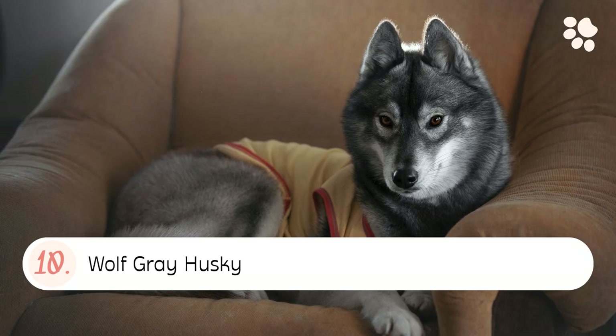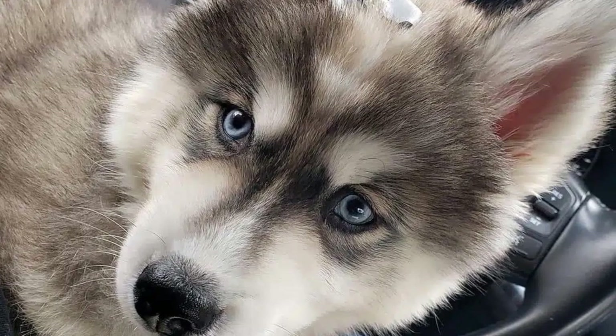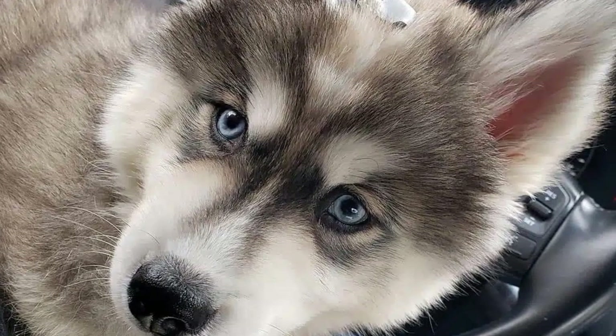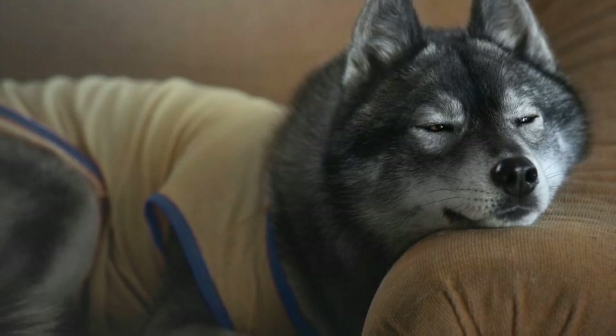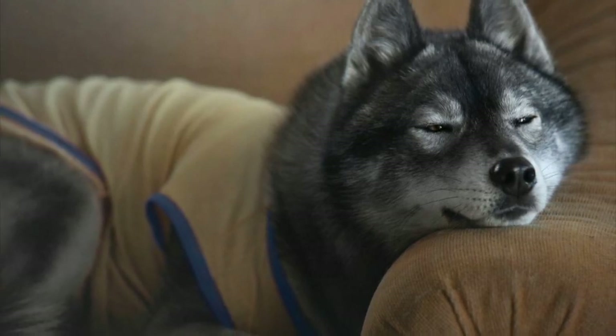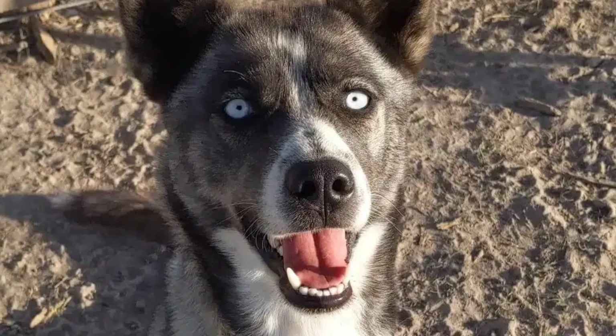Number ten: the Wolf Gray Husky. A wolf gray husky usually has a light gray body with darker gray markings around its eyes, muzzle, and legs. The wolf gray often has a blue or silver tint.